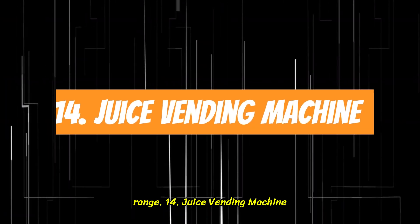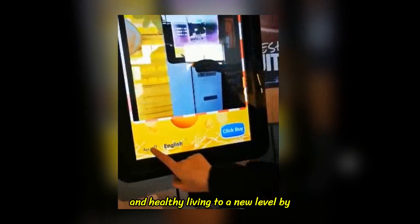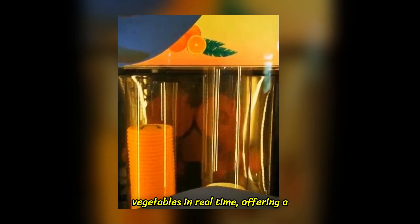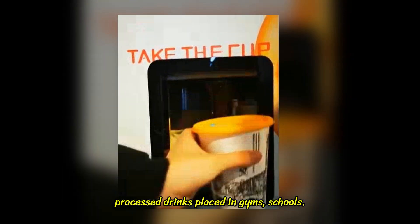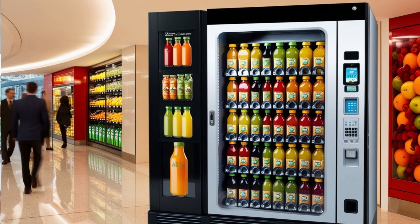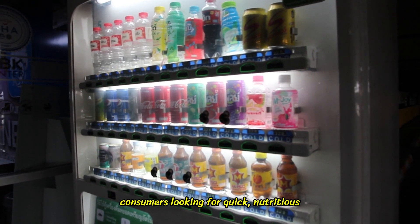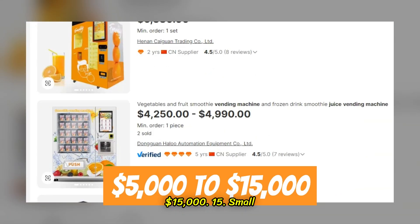14. Juice Vending Machine. Juice vending machines take convenience and healthy living to a new level by providing freshly made juice on demand. These machines can squeeze fruits and vegetables in real time, offering a healthier alternative to sugary sodas and processed drinks. Placed in gyms, schools, or busy urban areas, juice vending machines cater to health-conscious consumers looking for quick, nutritious options. Prices range from $5,000 to $15,000.